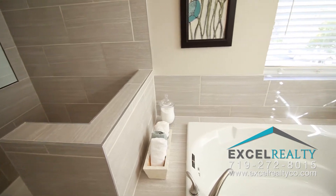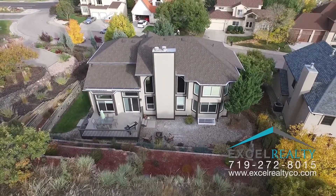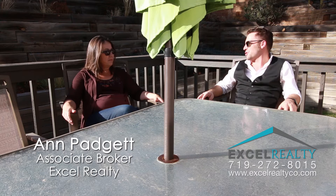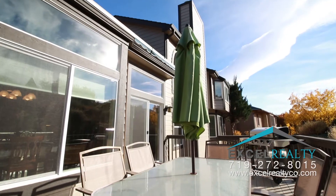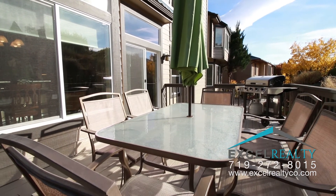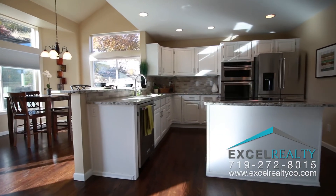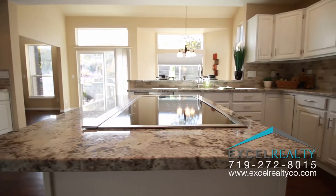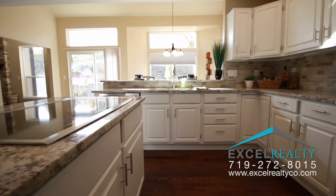I wanted us to sit out here on the deck so you can experience it, and get your opinion after walking through — what were your favorite features? I love this deck — it's amazing. You could have a great barbecue out here with nature right there. And the kitchen is amazing — it's brand new, newly updated, and anybody who likes to cook is going to love it.